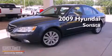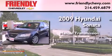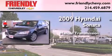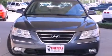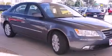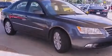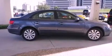This is a 2009 Hyundai Sonata. This four-door sedan has a manual transmission and an inline four-cylinder engine. Its top features include a multi-link rear suspension, traction control and stability control systems, alloy wheels, and a tire pressure monitoring system.